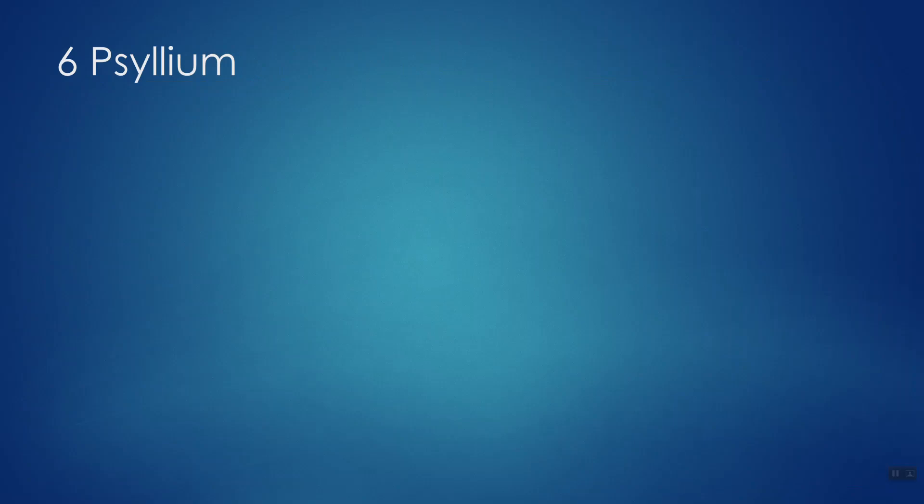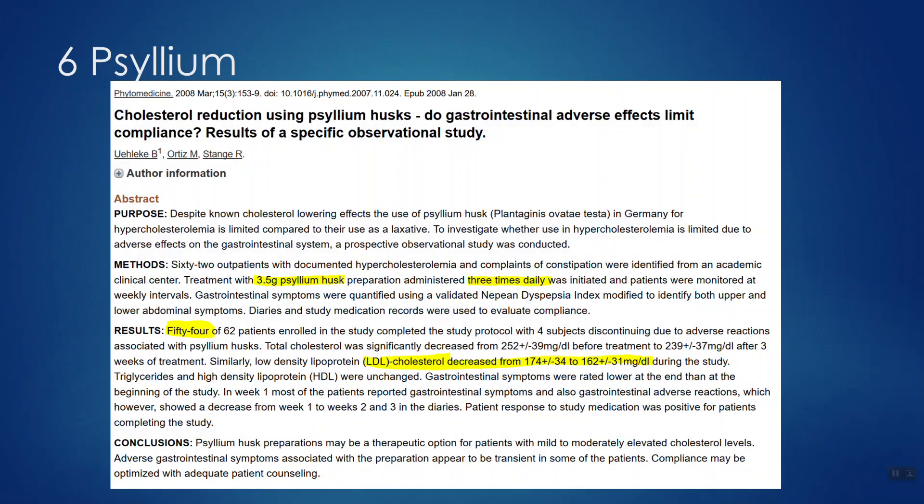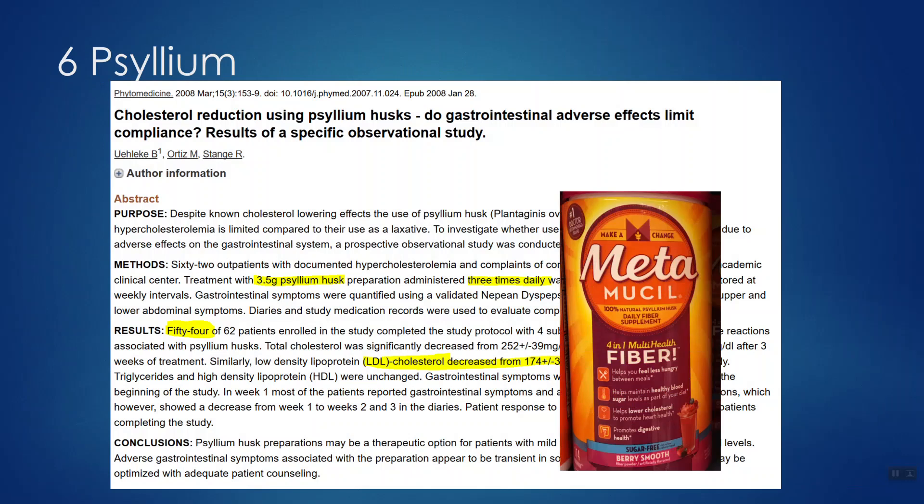Number six: psyllium — a fiber. A study on cholesterol reduction using psyllium husks started with 62 people and ended with 54; most didn't experience side effects. They gave participants 3.5 grams of psyllium husk three times a day, totaling 10.5 grams per day. After the study, LDL levels dropped from 174 down to 162 — a good drop. You may already have psyllium at home: it's the active ingredient in Metamucil, and it's not expensive.